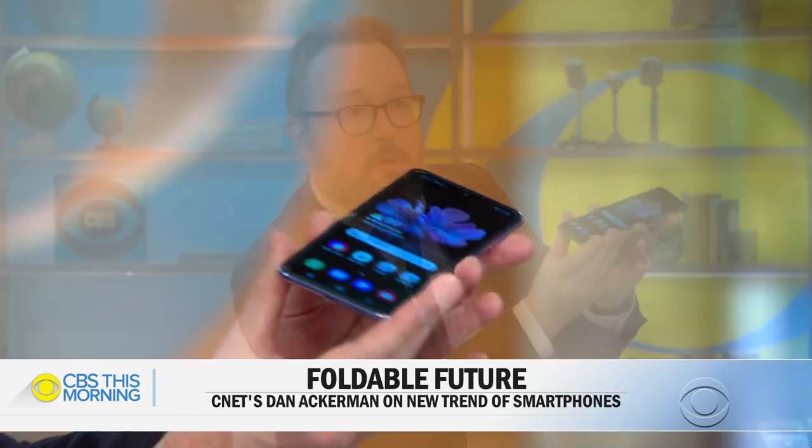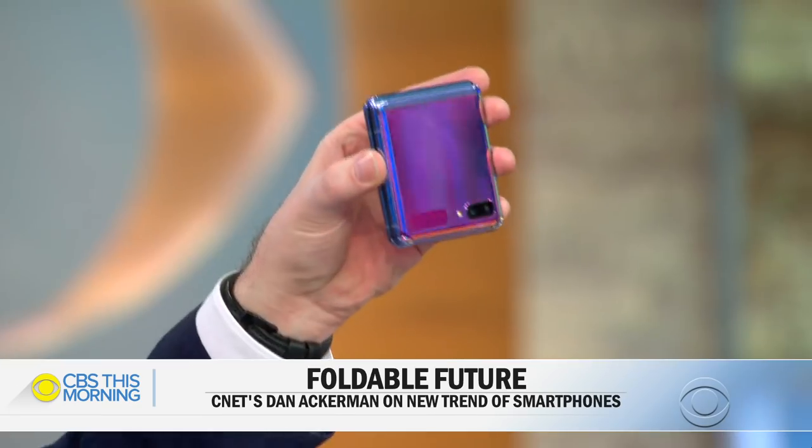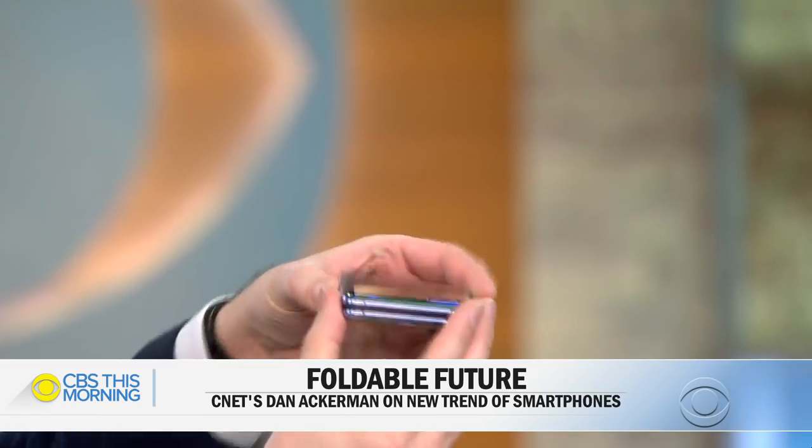And that could potentially make it more durable. It closes completely, and then you have something that fits in a human-sized pocket, which is something that people complain about a lot with the big-screen phones.